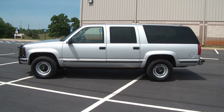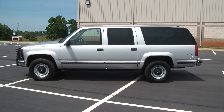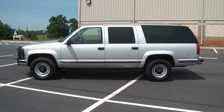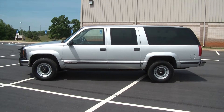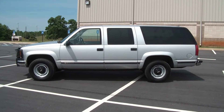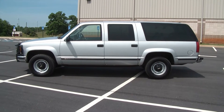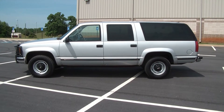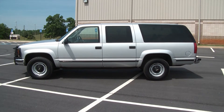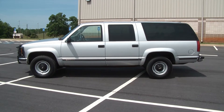Hello everybody. I want to show you this wonderful FBI Suburban. One owner, just got it in this week. Never been titled, never been tagged. Still got the paper from the government. I'll have you a new title ready when you get here — I've got all the correct paperwork from the FBI where they purchased it new.